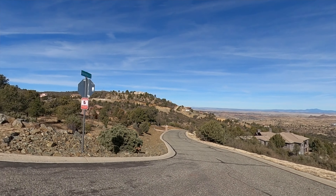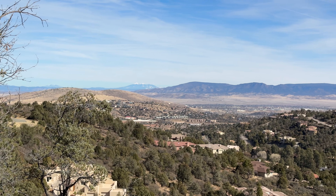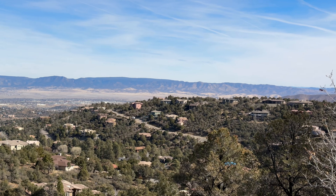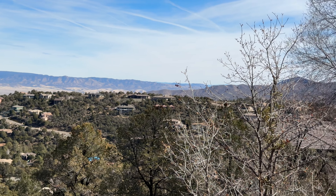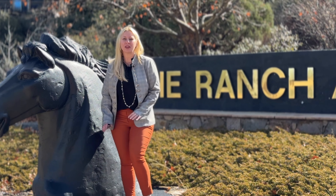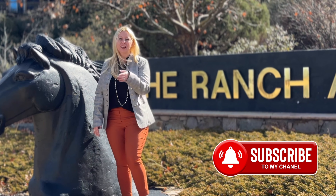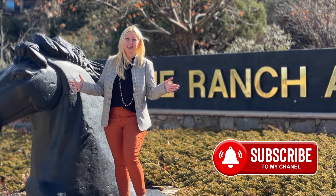Enjoy the views while Jen and I drive around the rest of this awesome neighborhood. Thanks for coming along with us on our tour of the Ranch at Prescott. We cannot wait to show you more neighborhoods coming soon. Subscribe, like, and share our YouTube channel so everybody can see what Prescott is all about. Thanks so much.